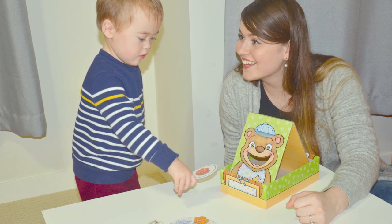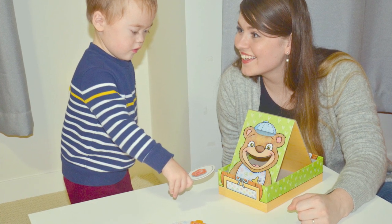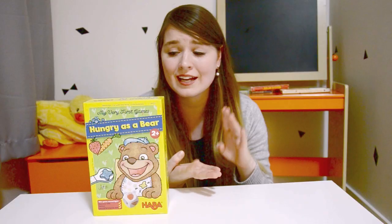Thanks for watching! I would definitely recommend Hungry as a Bear. It can entertain your little ones for hours, even just feeding the bear or playing with the pieces. It does have different variations of play so that you're able to keep playing and it doesn't have to stay as simple as it is. It is definitely targeted at the right age group though — anyone older than age five probably wouldn't have a lot of fun with it. But it is a great introduction to board gaming and it does teach fine motor skills, fruit and vegetable recognition, counting, and really just the idea of taking turns and following instructions in general.